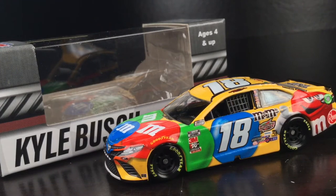Every year we get to see one race car that has just about every color you can imagine on it, and it looks stunning on the racetrack. Here's Kyle Busch's 2020 M&M's Toyota Camry.